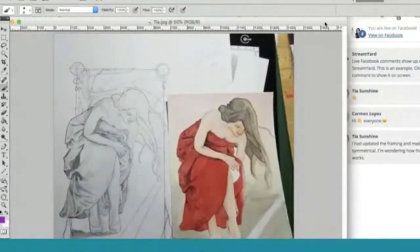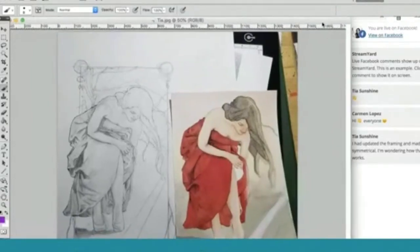Tia said she's updated the framing, made it more symmetrical, and she's wondering how that frame works. So that's something for you guys to think about too — what conscious decisions do you make in your art that seem to be in all of your artwork and maybe not everyone else does? That's part of finding that unique you.